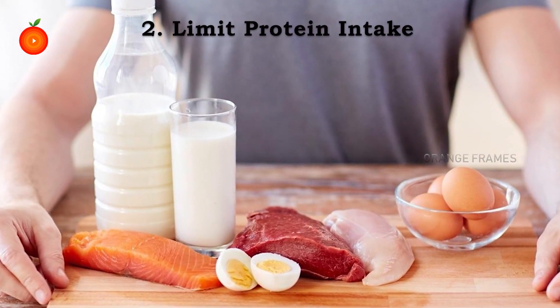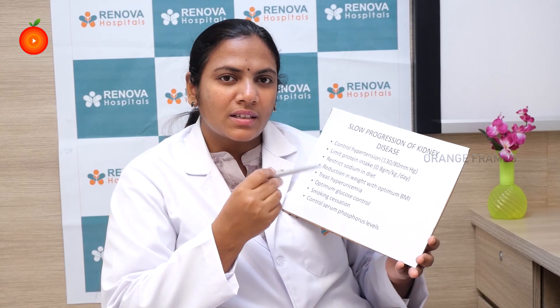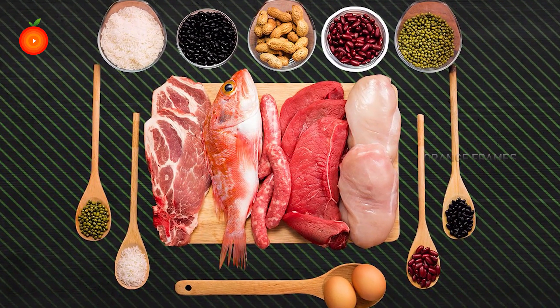The second important thing is to limit protein intake. Carbohydrates and fats are usually metabolized to CO2 and water, which is excreted by your lungs. But proteins are metabolized to non-volatile acids, which cannot be excreted through the lungs and must be excreted through the kidney. If you limit your protein intake, you produce a lesser load on your kidneys, thereby fewer waste products for the kidneys to excrete — just like a failing machine: if you put less load on it, it fails more slowly.